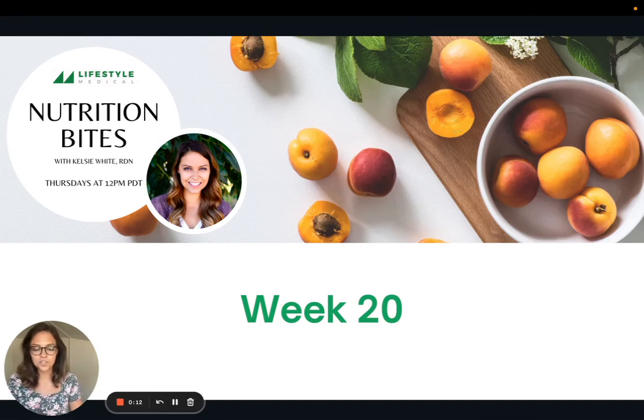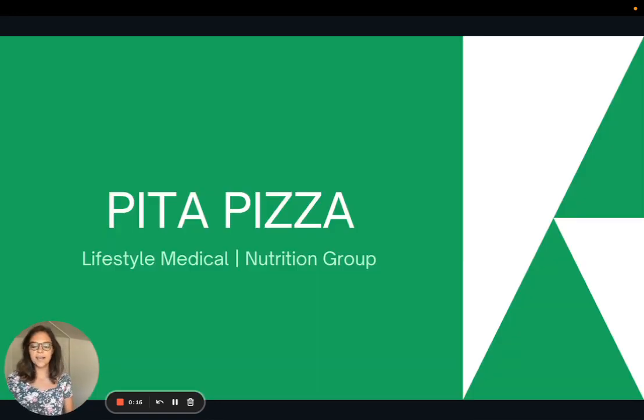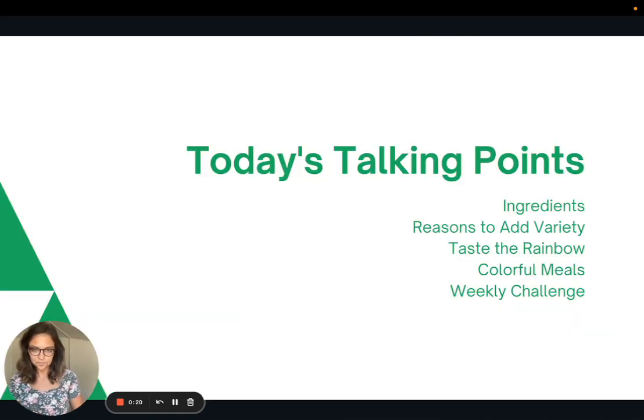Hi, everyone. Welcome to week 20 of Nutrition Bites. Today I'm going to be sharing a recipe for pita pizza. We're going to talk about the ingredients, then talk about some reasons to add a variety of fruits and vegetables to your diet. We'll talk about a concept called Taste the Rainbow, and then I'll share some more colorful meal ideas and the weekly challenge.